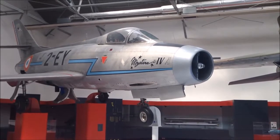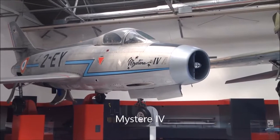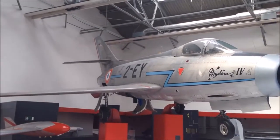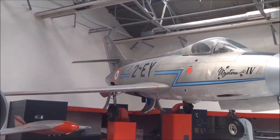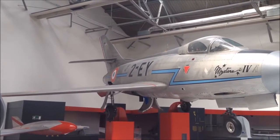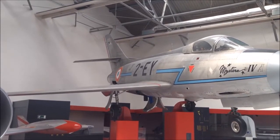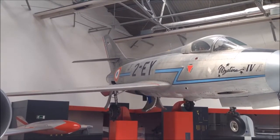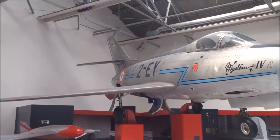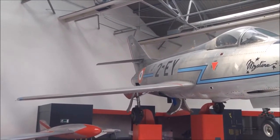The aircraft generation just before the Mirage 3 was the Mystère 4, a high-subsonic aircraft. If you look at the tail, you can see the horizontal tail is sitting at the same position as the Dassault business jets. Dassault has kept this architecture of the horizontal and vertical tail surfaces since the early 1950s all the way into the business jets, and the Falcon jets are renowned for their flying qualities.